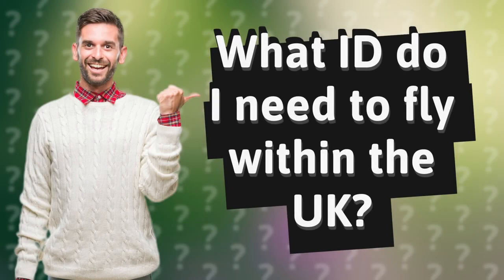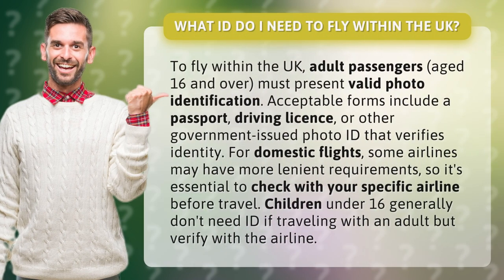What ID do I need to fly within the UK? To fly within the UK, adult passengers aged 16 and over must present valid photo identification. Acceptable forms include a passport, driving license, or other government-issued photo ID that verifies identity.